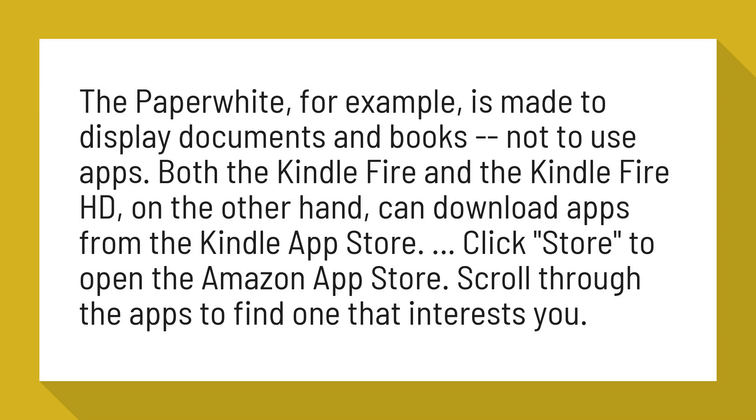Both the Kindle Fire and the Kindle Fire HD, on the other hand, can download apps from the Kindle App Store. Click Store to open the Amazon App Store. Scroll through the apps to find one that interests you.